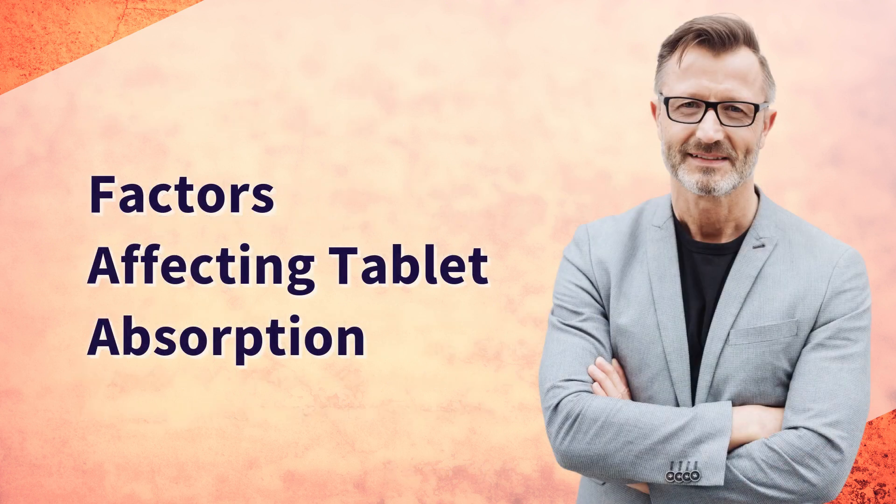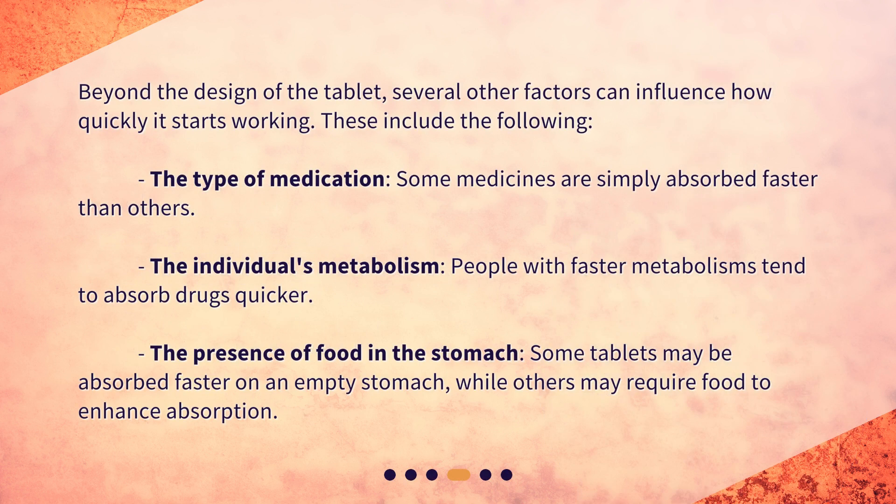Factors affecting tablet absorption. Beyond the design of the tablet, several other factors can influence how quickly it starts working. These include: the type of medication — some medicines are simply absorbed faster than others; the individual's metabolism — people with faster metabolisms tend to absorb drugs quicker; and the presence of food in the stomach — some tablets may be absorbed faster on an empty stomach, while others may require food to enhance absorption.